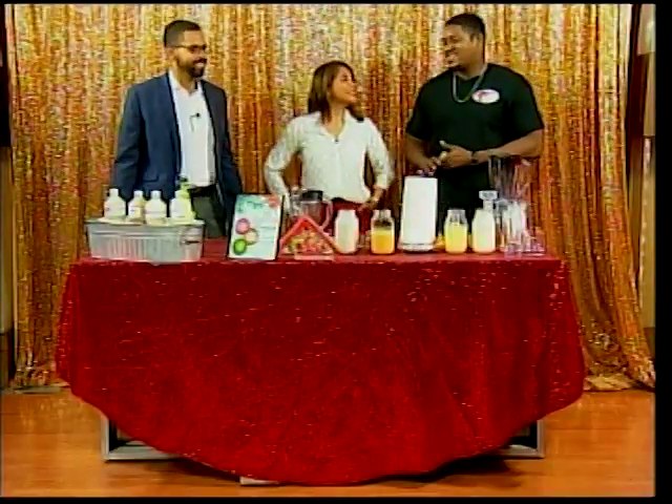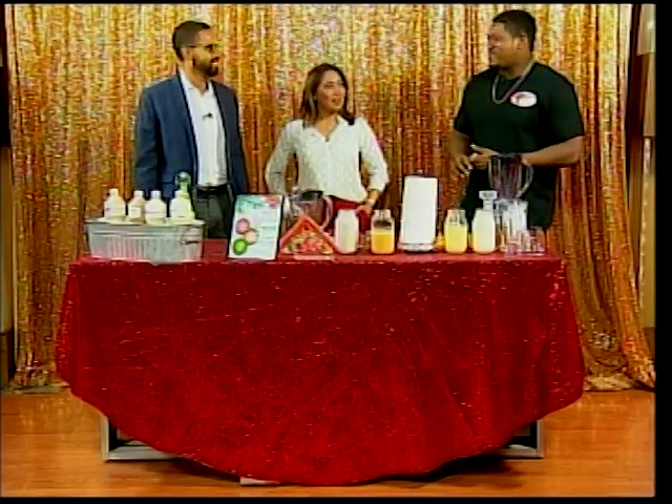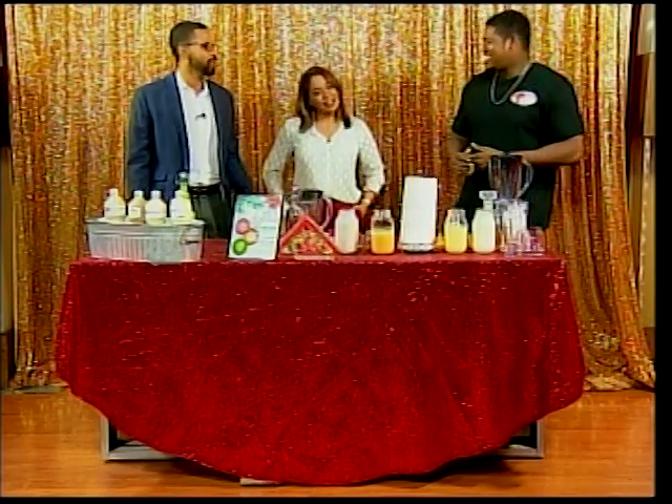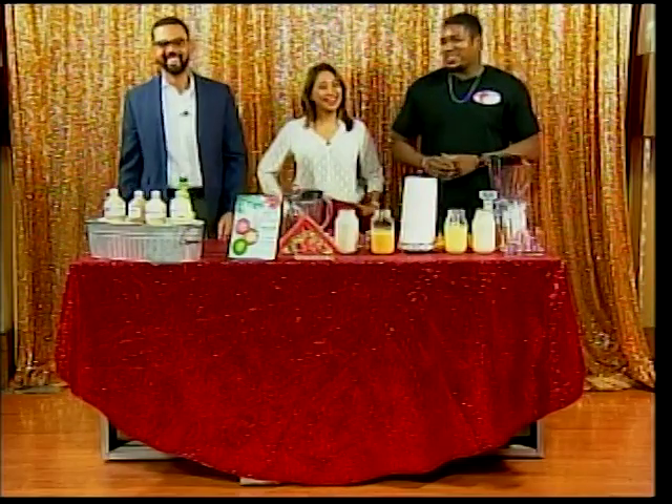Good morning, thanks for having me guys. It's my third time on the show, so I'm very appreciative of the opportunity to share the different recipes of the Christmas season. And we appreciate getting the chance to try.